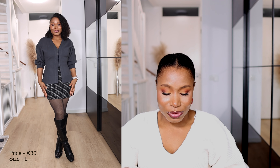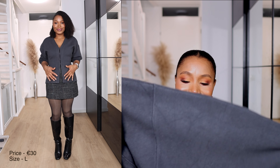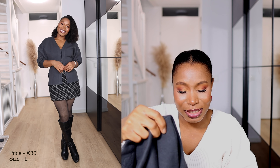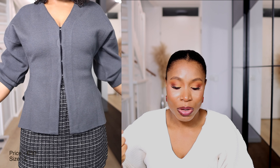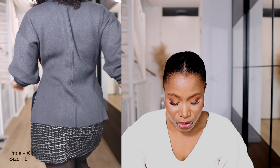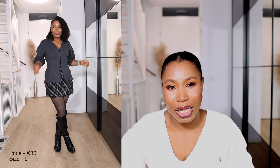The next Zara item is this knitwear that was trending on TikTok about a month ago. It has exaggerated sleeves and an A-line cut that I really like. It works well with wide-leg trousers or short skirts with boots — a very versatile piece. I got it on sale for 30 euros, though it's now down to 16 euros. I got mine in size large and it fits really well.